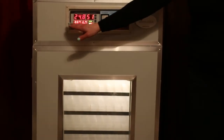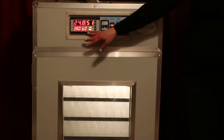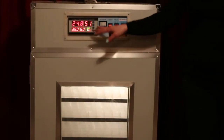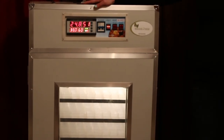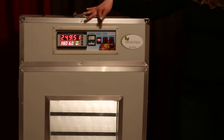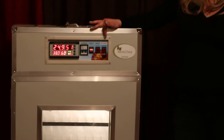It also includes a control panel. The bottom settings are your current settings and on top are your actual temperature and humidity. It also has a power switch and a light switch. Beside that are your two heat switches and humidity switches.